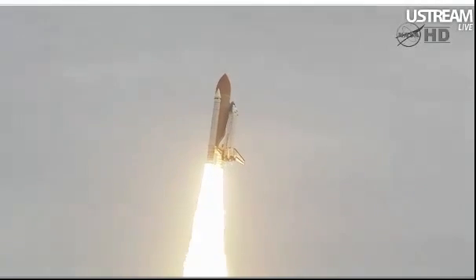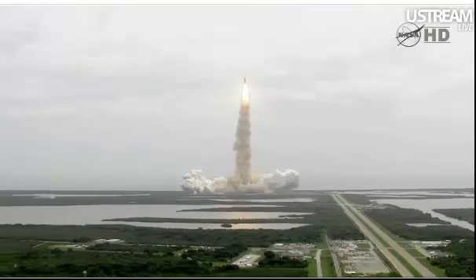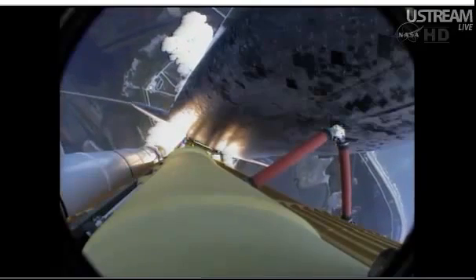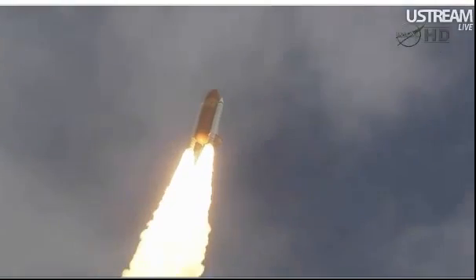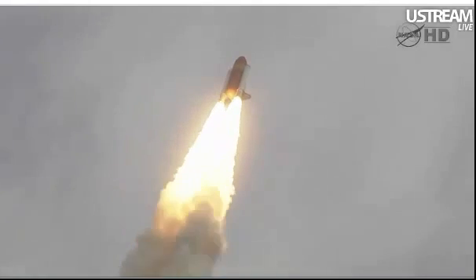Program, Houston. Roger, roll, Atlantis. Houston now controlling the flight of Atlantis. The space shuttle spreads its wings one final time for the start of a sentimental journey into history. 24 seconds into the flight, roll program complete. Atlantis now heads down, wings level on the proper alignment for its eight and a half minute ride to orbit.